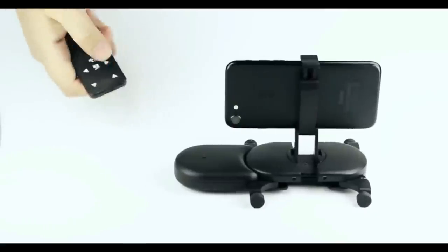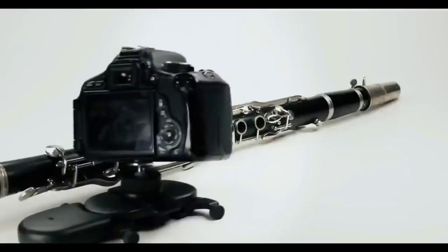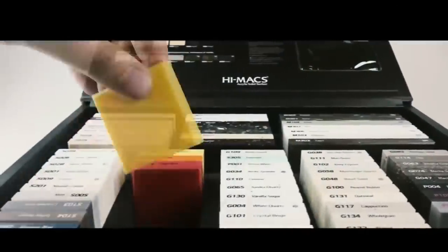With FlowX, Mui becomes completely hands-free. You can adjust speed, direction, and control your camera remotely. Mui will go fast enough to follow the action and slow enough to capture perfect time lapses.